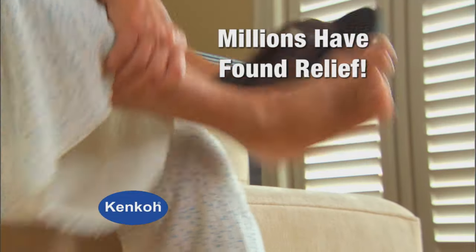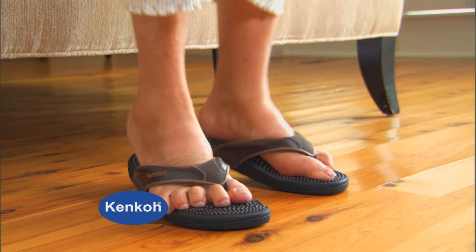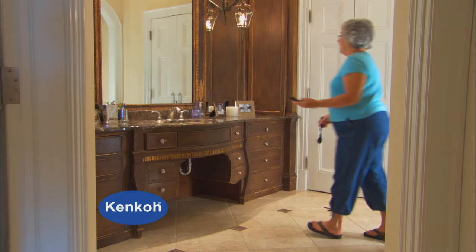Now you can do what millions of foot and back pain sufferers have already done. Walk away from those tired, aching feet and walk into wellness with Kenco Therapeutic Massage Sandals.